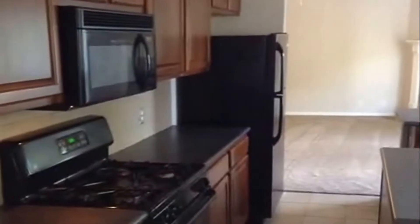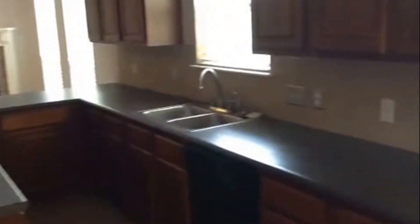Inside here is a large laundry area and a nice large pantry. There's a two-car garage. Another overview of the kitchen — plenty of cabinets, plenty of space. Two-inch faux wood blinds on all the windows.